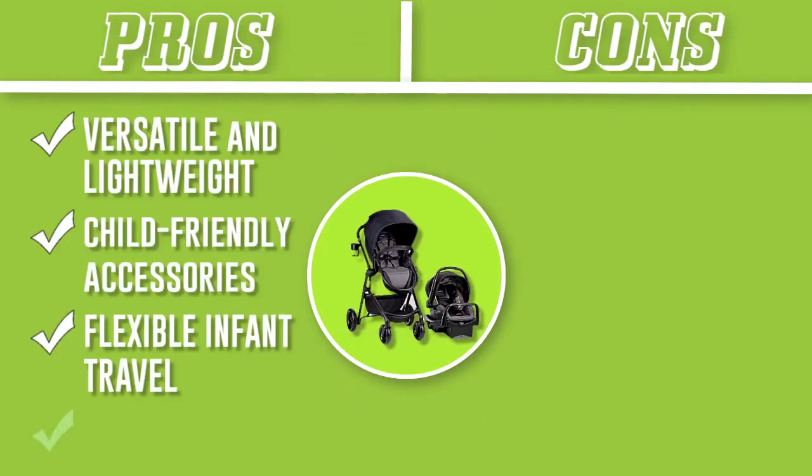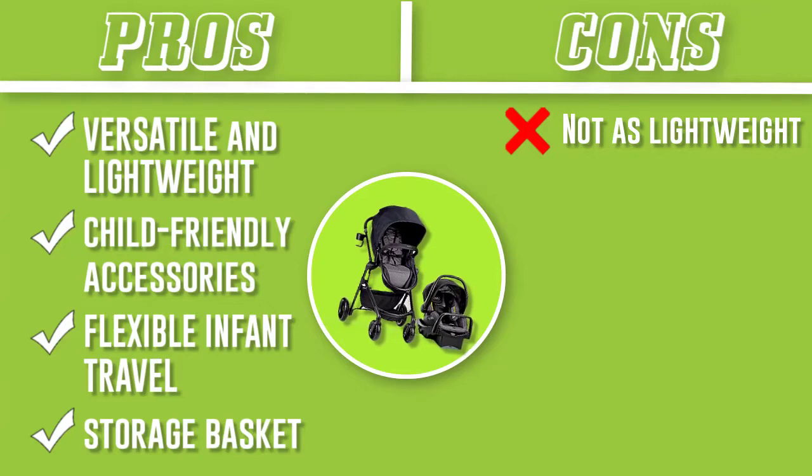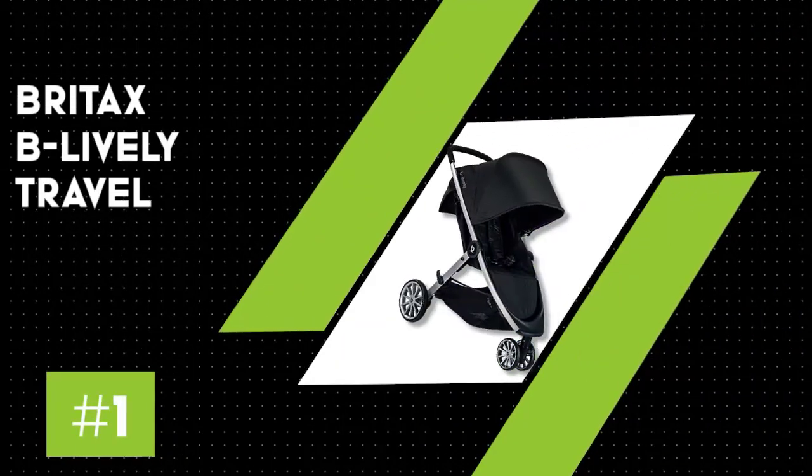The reversible mode permits your baby to face in or out, while the stroller covers from an infant car seat frame to stroller seat or carriage mode with ease.